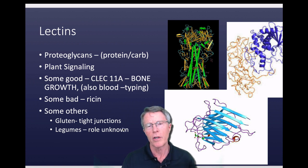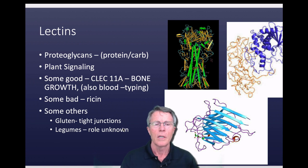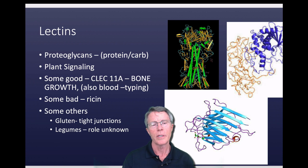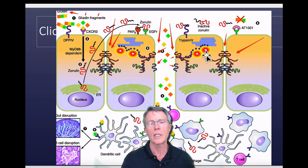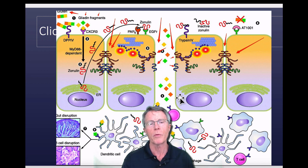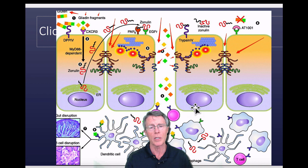Now you get into some arguments about other lectins. For example, the legume-associated lectins — shown here in blue and red — their role is unknown. However, we do know that they tend to release the tight junctions which hold the lining of the intestinal wall together. That happens more for people with a genetic variation that's not uncommon, called haptoglobin 2-2.